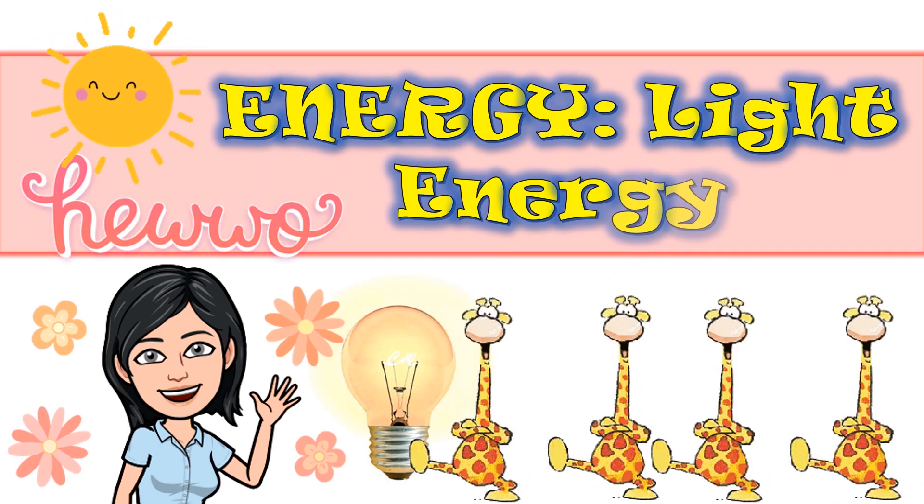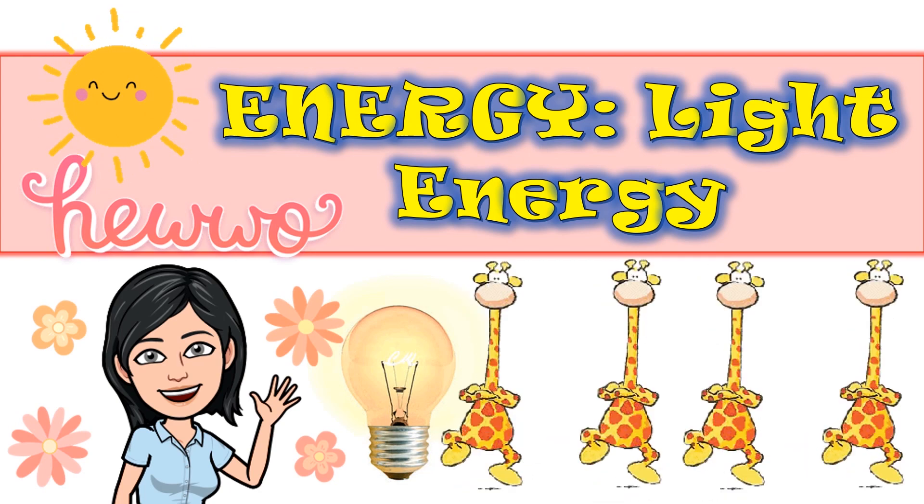Hello, everyone. Today, we are going to learn about light energy. Are you excited? Let's go!